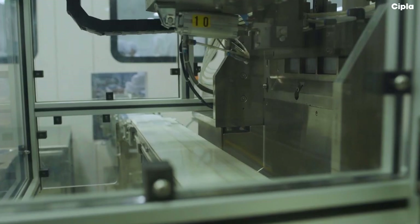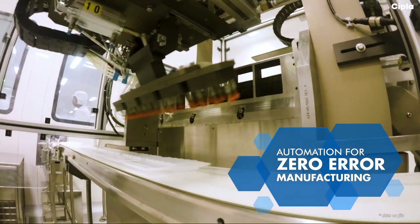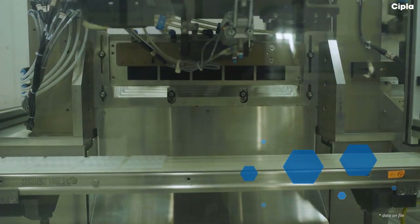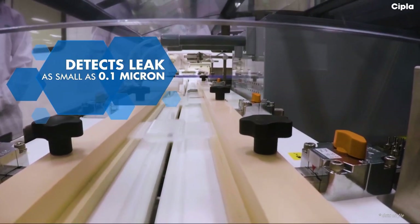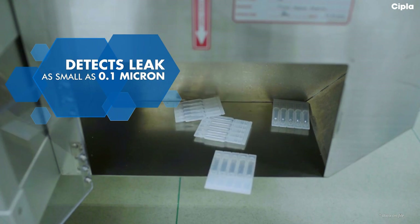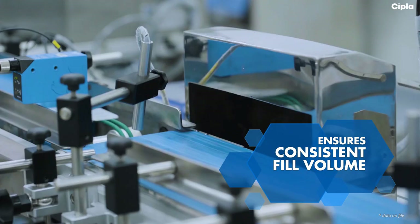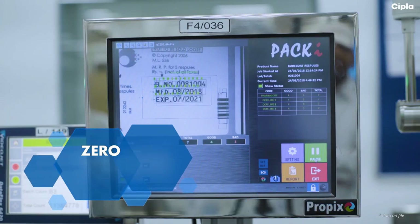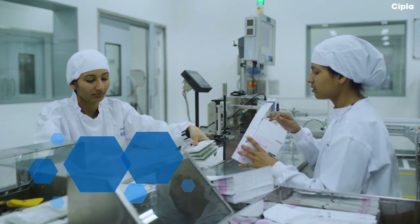We go beyond the conventional thinking of using automation to ramp up productivity. The automation we deploy ensures zero-error manufacturing. These Respules undergo a series of checks on the automated packaging line: pinhole leak test to detect leaks as small as 0.1 micron, weight and volume checker at various stages to ensure consistent fill volume, batch label checker for track and trace, net weight checker, and final manual checks.